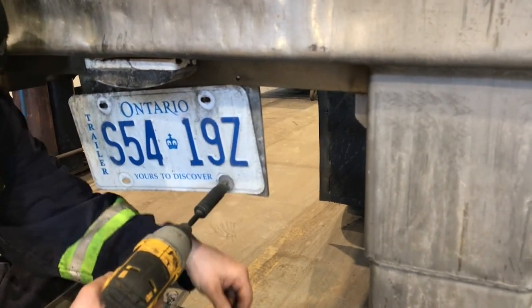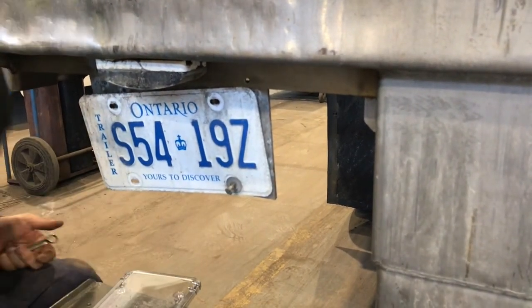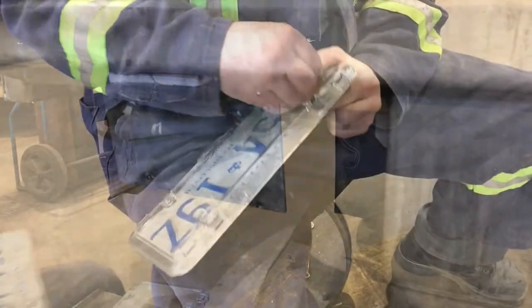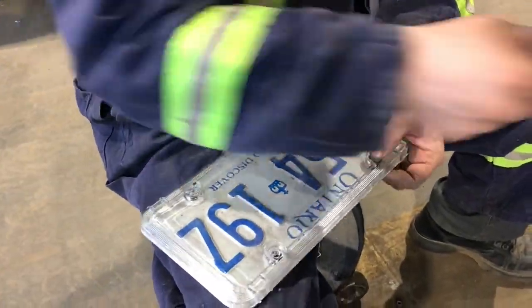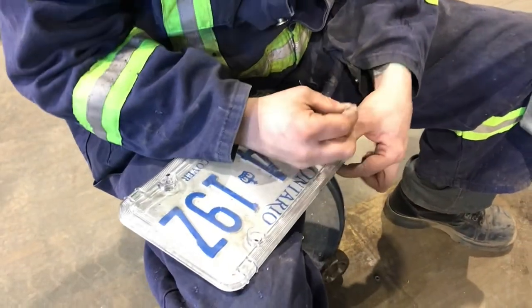Herb had a problem with their license plates getting damaged, and we're providing the solution with our LuxShield covers that will keep them nice and clean, protected for many, many years to come.